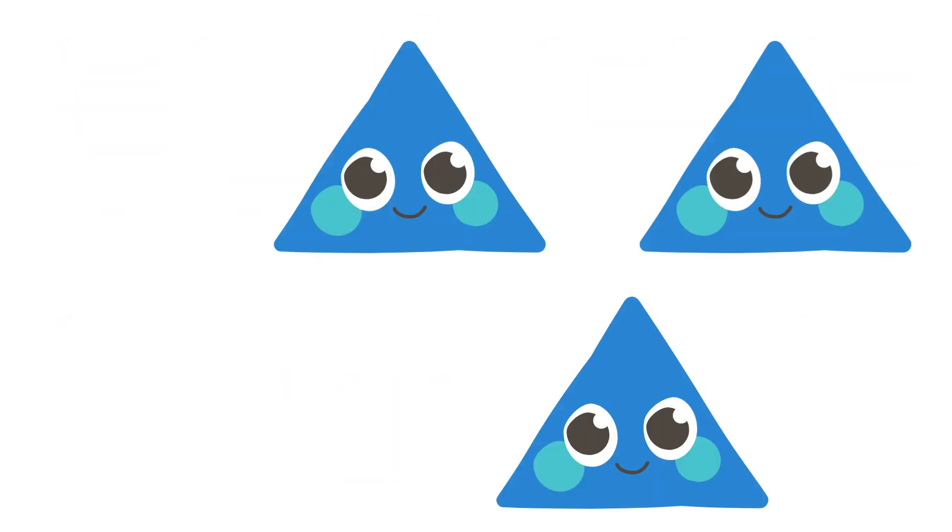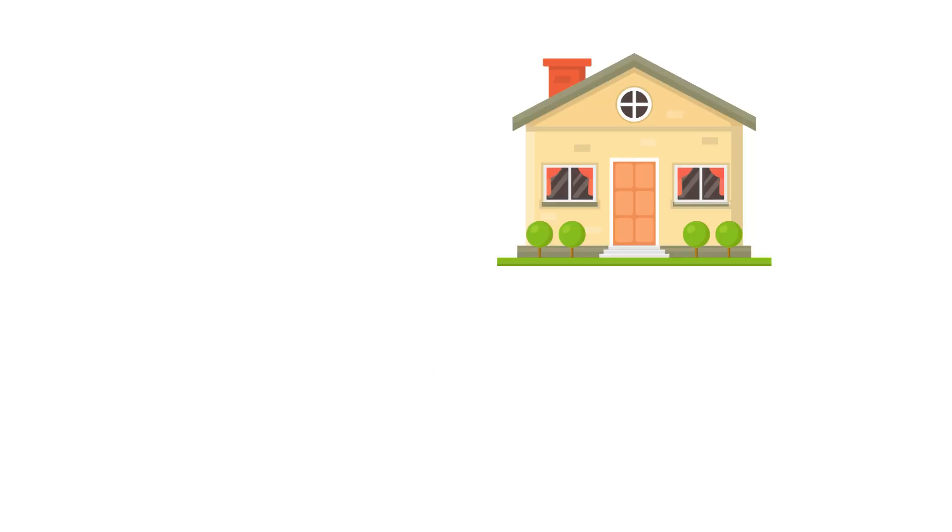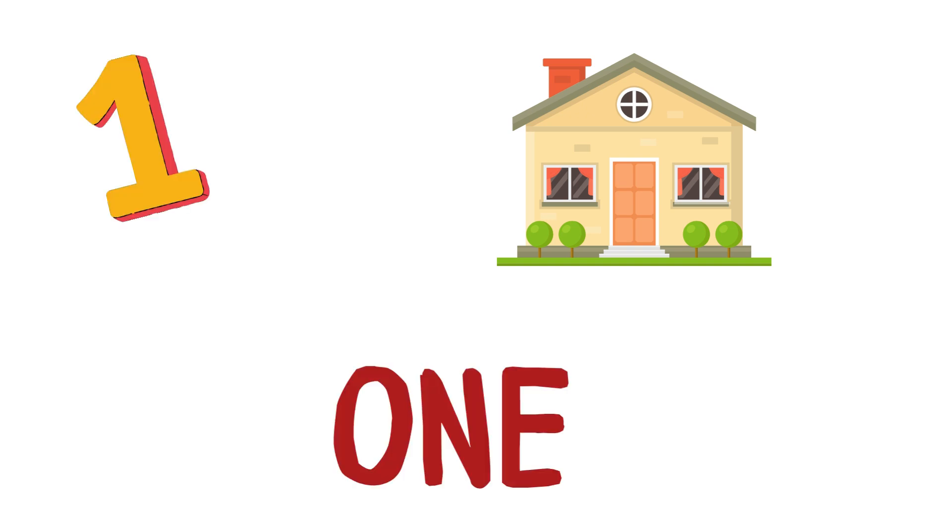How many triangles are there? There are 3 triangles. Triangles also have 3 sides. How many houses do you see? There is 1 house.